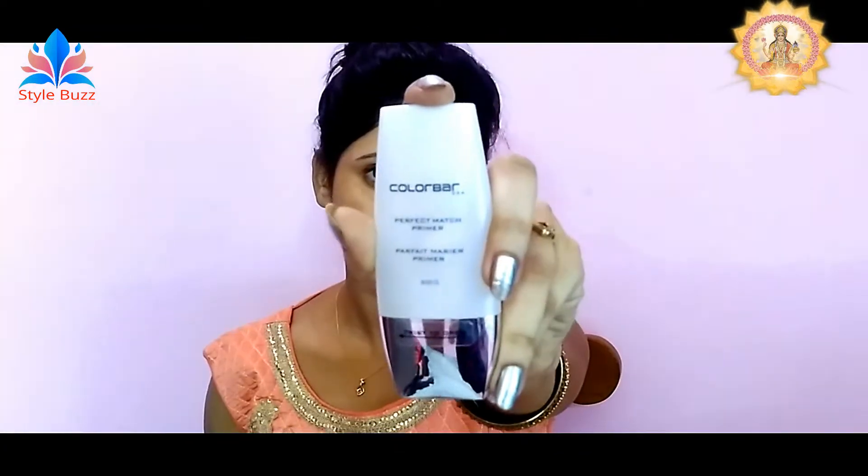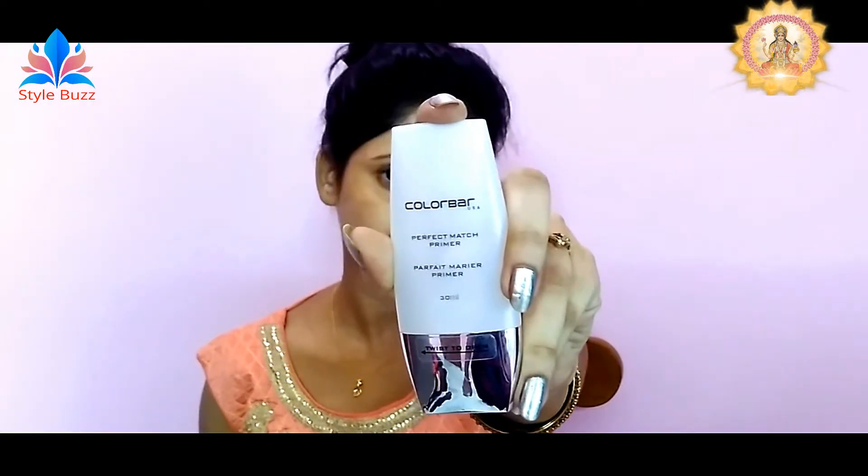First of all, I will use the primer. This is a very good primer.